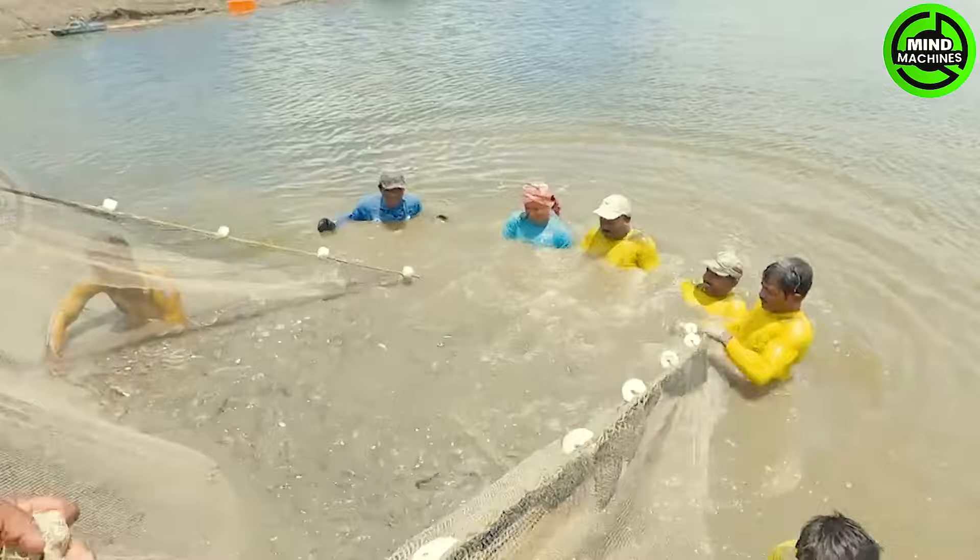Shrimp farming at sea requires high-quality breeding ponds and the maintenance of a stable water environment. Employing suitable feed and monitoring water quality are essential to ensure the health and growth of the shrimp.